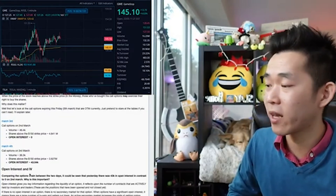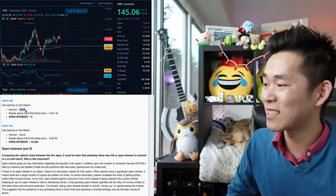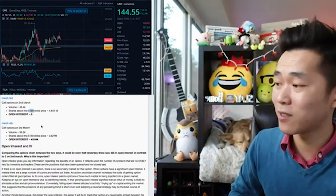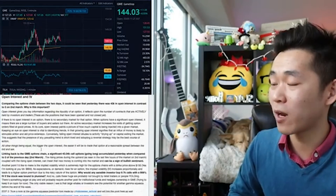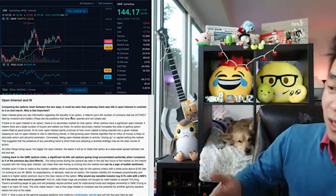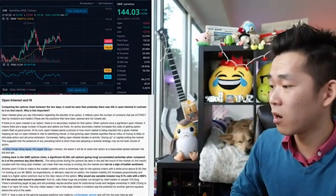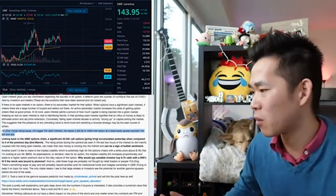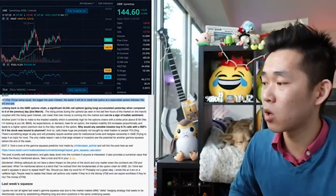Let's look at call options expiring this Friday that are currently out of the money. We have call options on March 2nd with zero open interest, versus 46,000 — we talked about this — four and a half million shares at the $150 strike price. March 4th, we have three and a half million above the $150 strike price with open interest of 43,000. Open interest and IV comparing the options chain between the two days: yesterday there was 43,000 in open interest in contrast to zero on March 2nd. The bigger the open interest, the easier it will be to trade that option in a reasonable spread between the bid and ask. A significant 43,000 call options going long accumulated yesterday compared to zero the previous day.